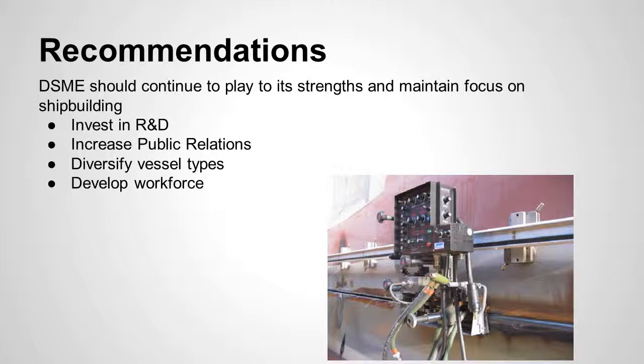The recommendations Wendy and I came up with after analyzing the case study and current literature are: Daewoo should increase their investment in research and development, increase their public relations and put their name out there more, diversify their vessel types — not abandoning LNG, but exploring other markets — and develop the workforce. Because of the aging workforce, they need to look beyond just bringing in talented innovative managers and prepare for the transition as the existing workforce ages.